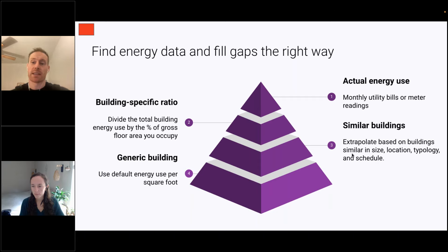The third option is using similar buildings in your portfolio or others' portfolios, extrapolating based on the type of building, its location, occupancy schedule, and similar factors. And lastly, there's generic building data — just finding a per-square-foot energy use from the market. These are the four ways to fill data gaps. Nicolette, I'm very curious how you approach finding energy data and who you speak to within organizations.